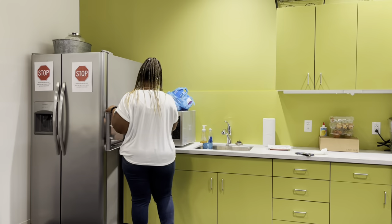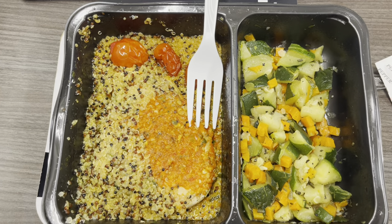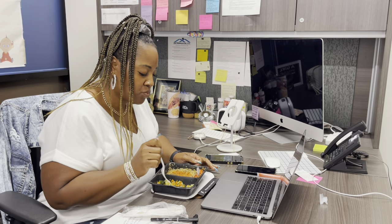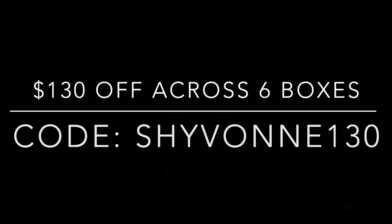Factor saves you time and money. I work full time, I have six kids, we're always doing something, so it's so easy to grab a meal for work or eat something different from what I made the kids for dinner. They offer meat, seafood, and veggie-based dishes with preferences including keto, calorie smart, and chef's favorites. Get started with Factor for up to $130 off across six boxes by clicking my link and using code Siobhan130.